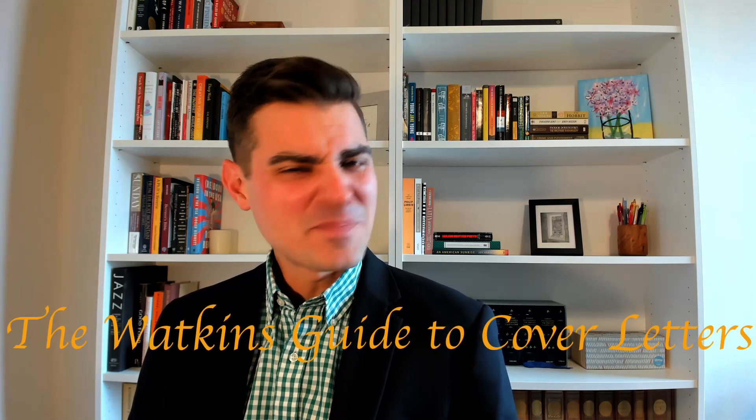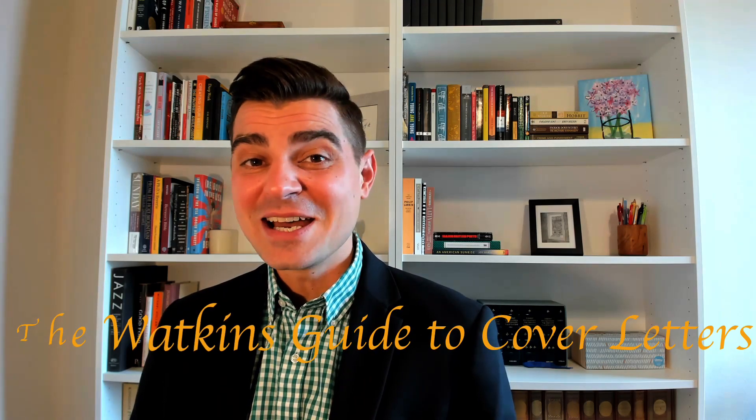Welcome back. I'm still Dr. Daniel Watkins and you're back for another installment of Lessons in Professional Development. This episode is the Watkins Guide to Cover Letters, the perfect companion to the Watkins Guide to Resumes. In this video I'm going to paint a beautiful picture of the perfect cover letter with all its nuances, showing you every brushstroke and every bit of shading to create a masterpiece of job application material.